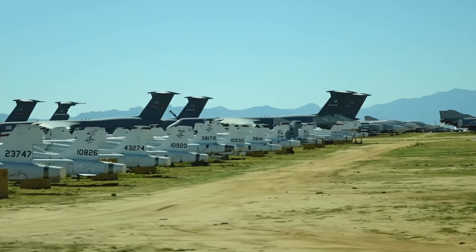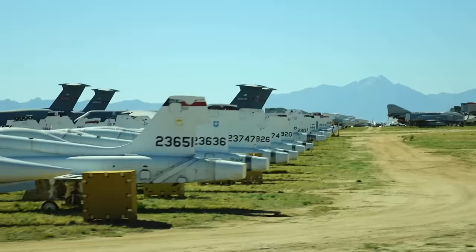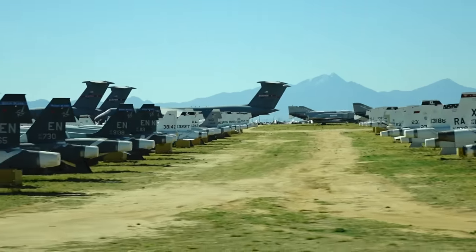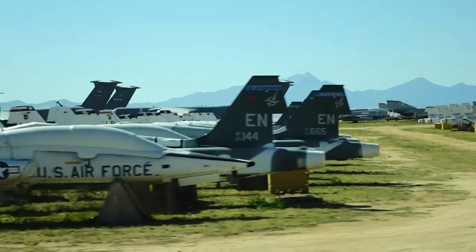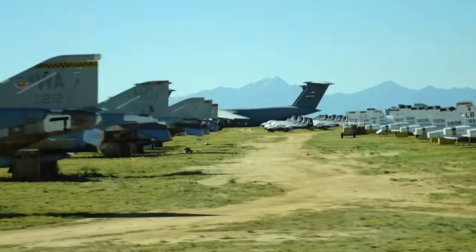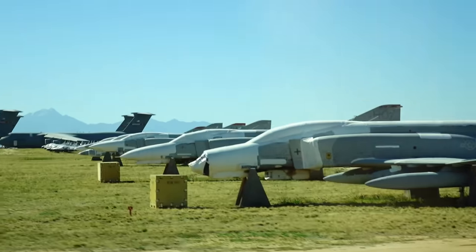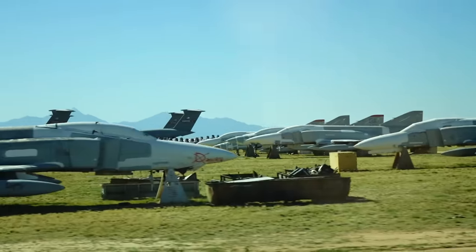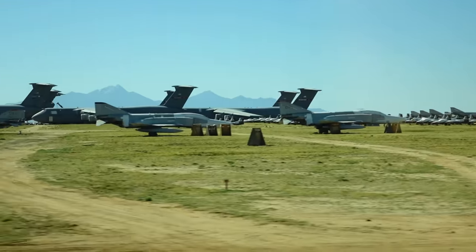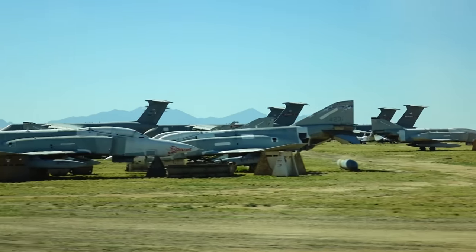If you look closely at these T-38s, you'll see a lot of nose gears are off. The reason is we train our young fighter pilots in that airplane, and when they come in to land and misjudge and don't round out, they hit on that nose gear — and it requires the nose gear changed. Those F-4s you see will all eventually be cut up.